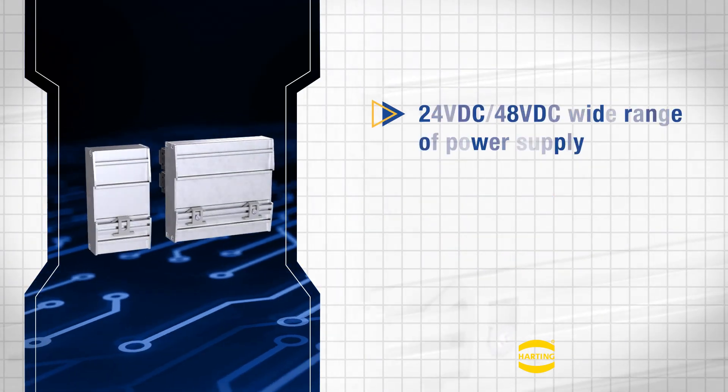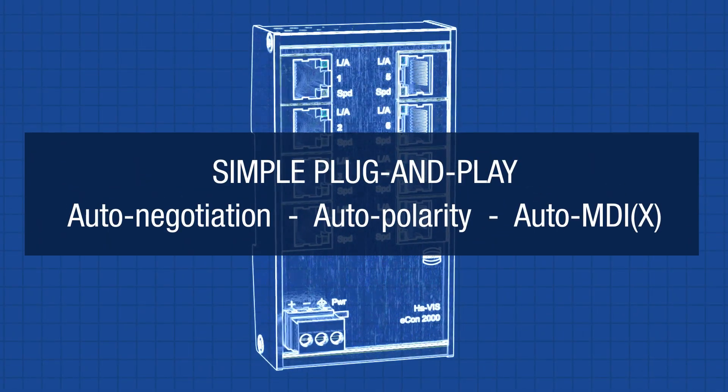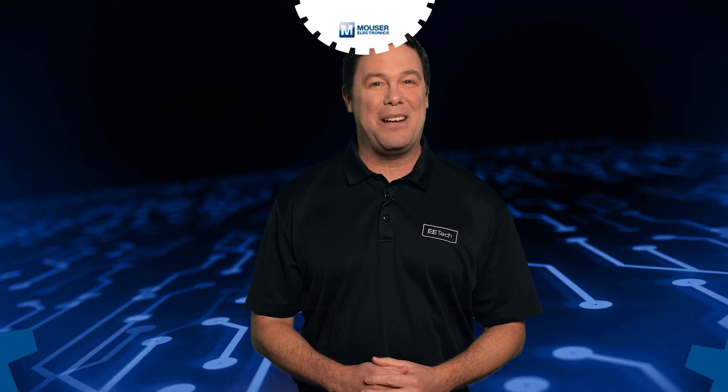Built with non-blocking IEEE 802.3 architecture, the switches operate on 24 to 48 volts DC power. Plug-and-play operation is supported by automatic configuration features, making setup quick and easy. The Harding 2000 Ethernet switches are available in both commercial and industrial temperature ranges. Check them out today by visiting mauser.com or by clicking the link below.